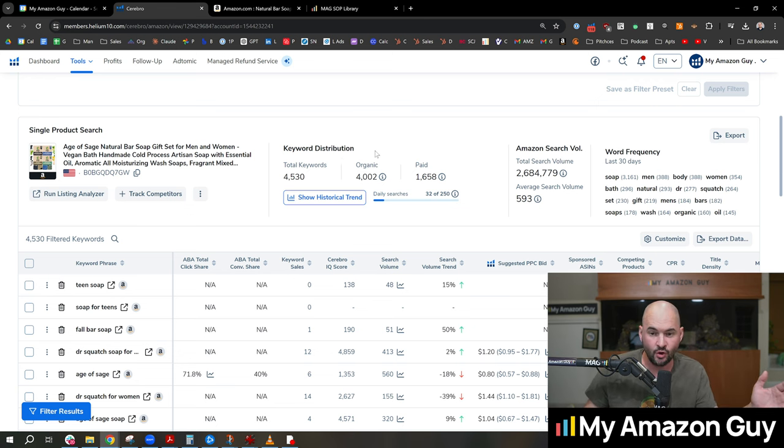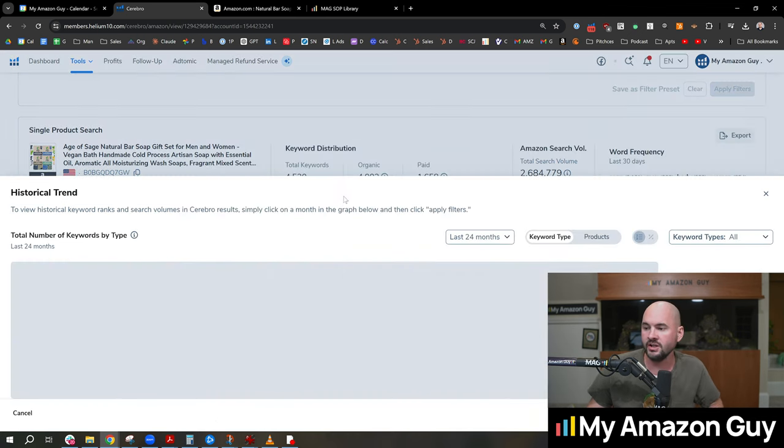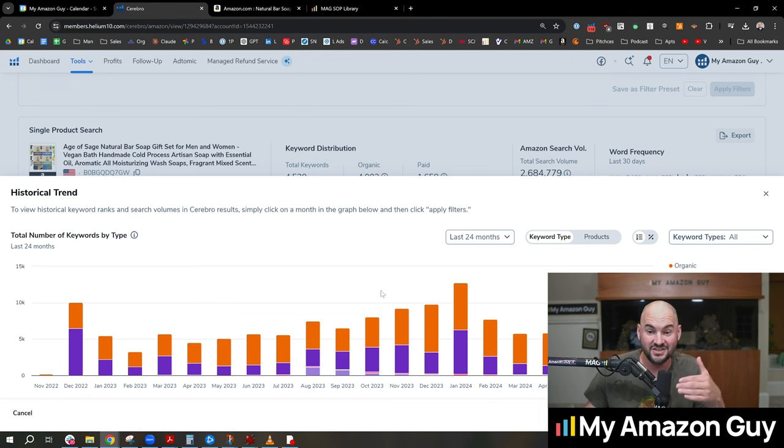This keyword distribution is at the top of Cerebro. I don't have to click any additional buttons — it just presents automatically. Additionally, when I click on the show trend icon, the historical trend right here gives me this history backdated. So if I want to see if I was overspending or underspending on ads month to month historically, I can do that.